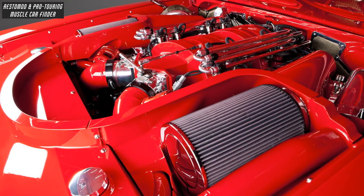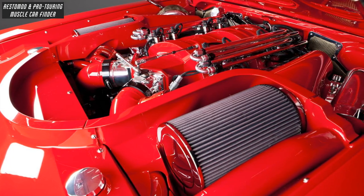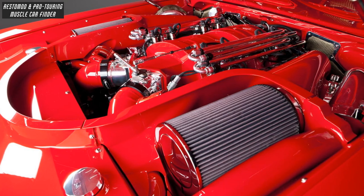Under the hood is a 638-cubic-inch aluminum block and heads with 96-millimeter twin turbos built by Nelson Racing, capable of producing 4,000 horsepower.